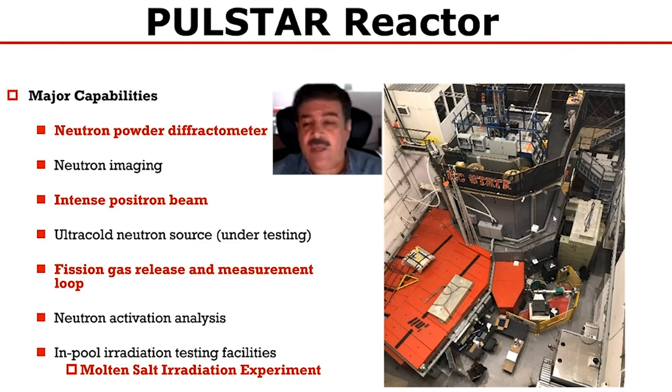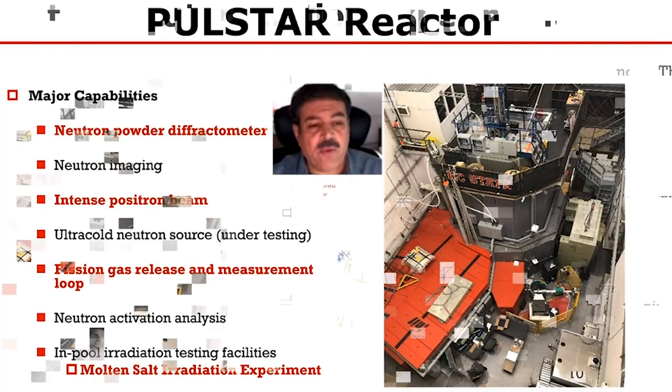We are relying on our experience with the fission gas release and measurement system set up in one of our beam tubes, and we're now setting up the molten salt irradiation experiment. This one will be set up in the pool of the reactor, in close vicinity of the core, with instrumentation set up in this area on top of our pool.